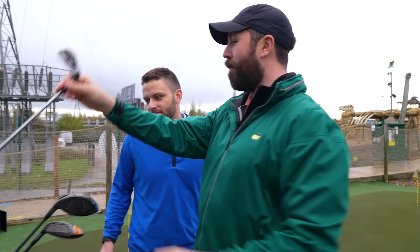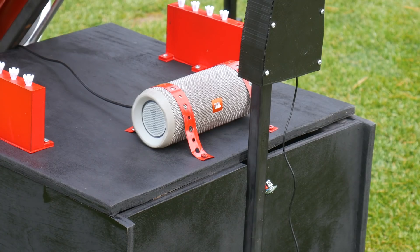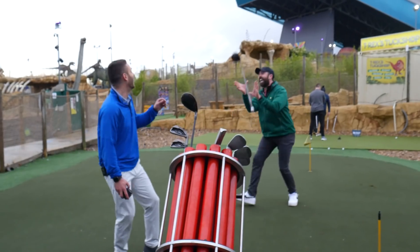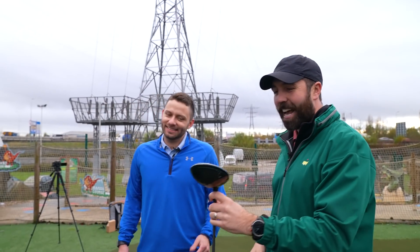And you said you can do voice command? Yeah, I want the driver. So you can say I'm teeing off or give me my driver. Ready? I'm teeing off — driver. You know what I absolutely love? By the looks of things, these clubs have definitely been tested with this machine because they are battered.